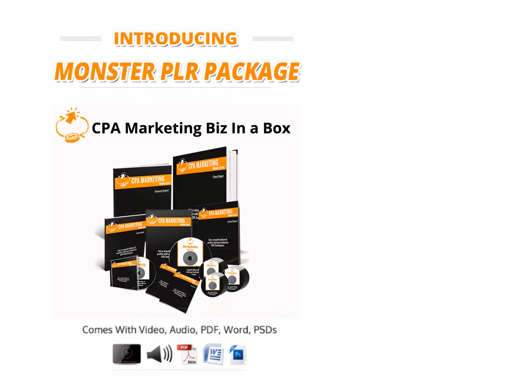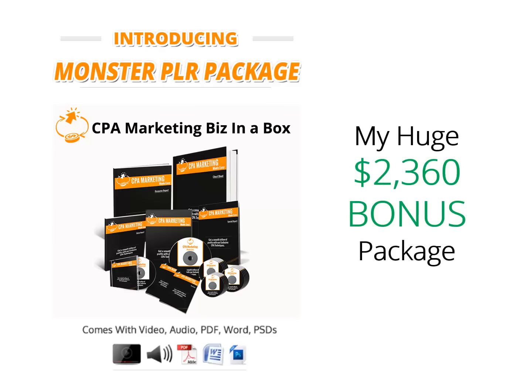Hello my valued subscribers, how are you doing today? I recently got access to this really high quality and monster business in a box from Dr. Amit. I'm here to give you my video review about it and I'm going to show you my huge bonus package so you can make a wise decision here. Stay tuned for the insider look.